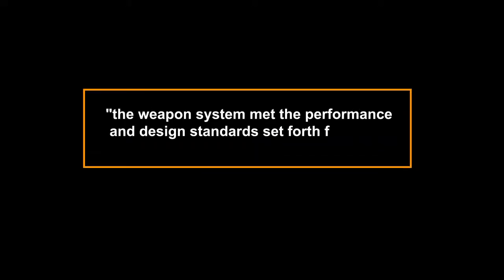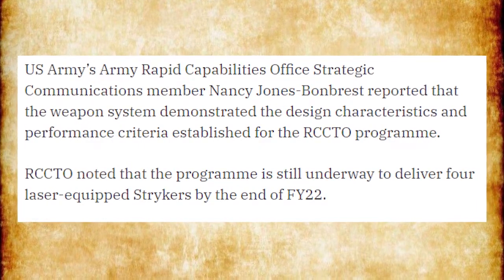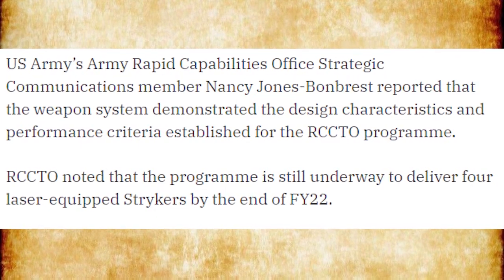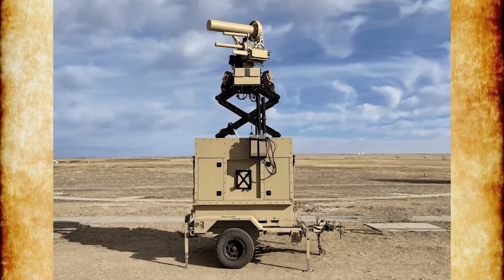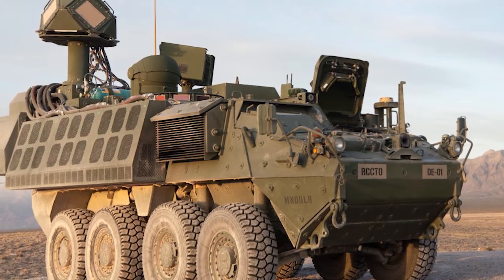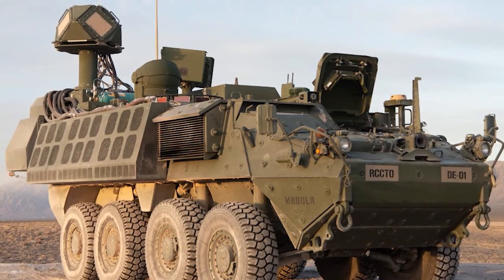Nancy Jones-Bondbrist, a member of the U.S. Army's Rapid Capabilities Office Strategic Communications, claimed that the weapon system met the performance and design standards set forth for the RCCTO program. RCCTO stated that the project to deliver four Strykers with lasers by the end of fiscal year 2022 is still in progress. The 50-kilowatt-class high-energy laser known as DEM Shorad can deliver sustained counter-unmanned aircraft system and counter-rocket, artillery, and mortar firepower to the contemporary battlefield. The prototype is anticipated to be deployed in fiscal year 2022.